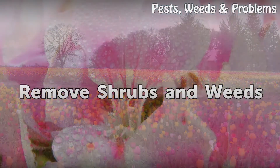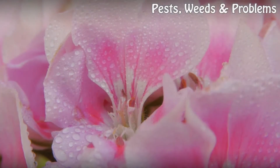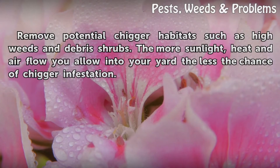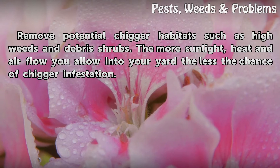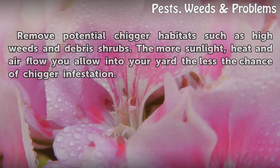Remove shrubs and weeds. Remove potential chigger habitats such as high weeds and debris shrubs. The more sunlight, heat, and airflow you allow into your yard, the less the chance of chigger infestation.